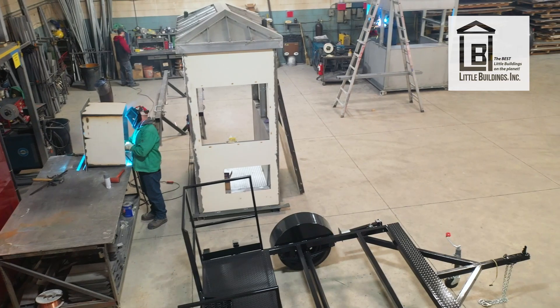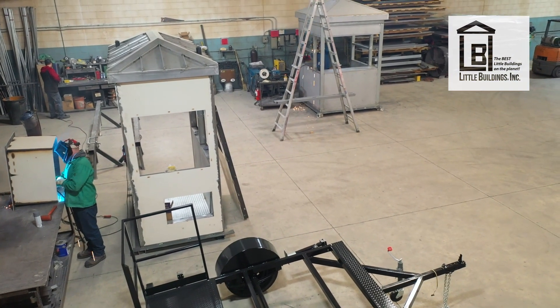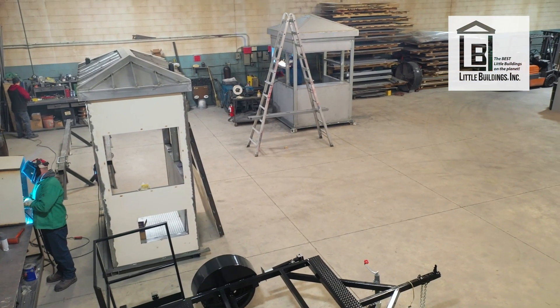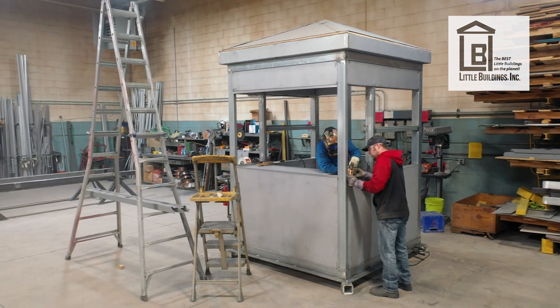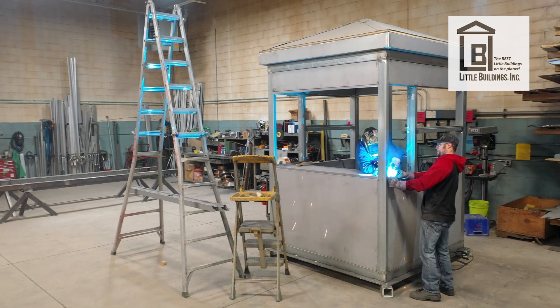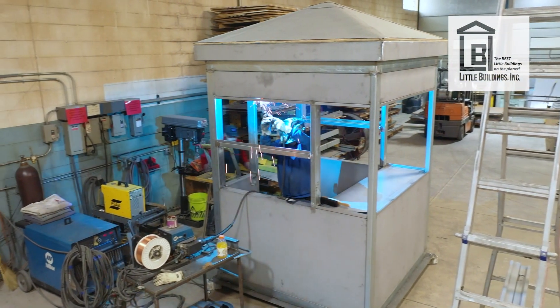Hi, my name is James Sudemeier and I'm the president of Little Buildings. Little Buildings provides portable pre-manufactured buildings that are used as guard houses, ticket booths, toll booths, and scale houses. Lately we've been building a thing called a swab booth, which is for COVID testing.